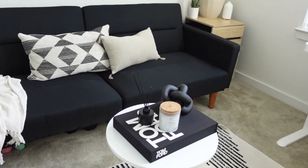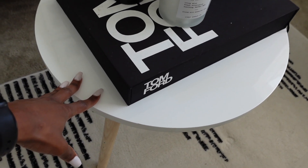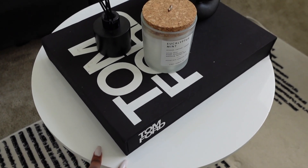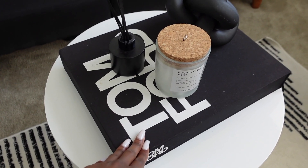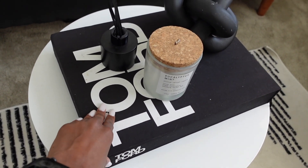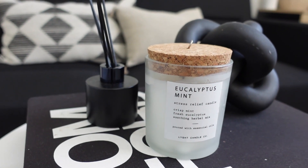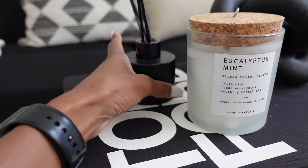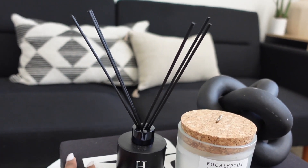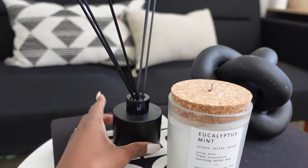Moving on down to this table in the middle — this table is actually from TJ Maxx, got it a couple of years ago for like $20 or $30. I really like the white; it matches the rest of my office furniture. This Tom Ford book is from Amazon — the infamous Tom Ford book that you have to have, it's just a home decor staple. This candle is from HomeGoods, it's like a eucalyptus mint. And then this reed diffuser is from Hotel Collection — it smells so good, it has the My Way scent inside, and I've had it for over a year and I can still smell it.